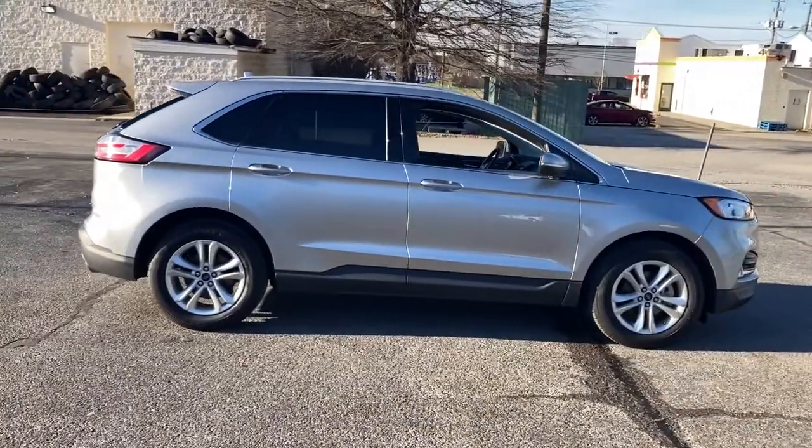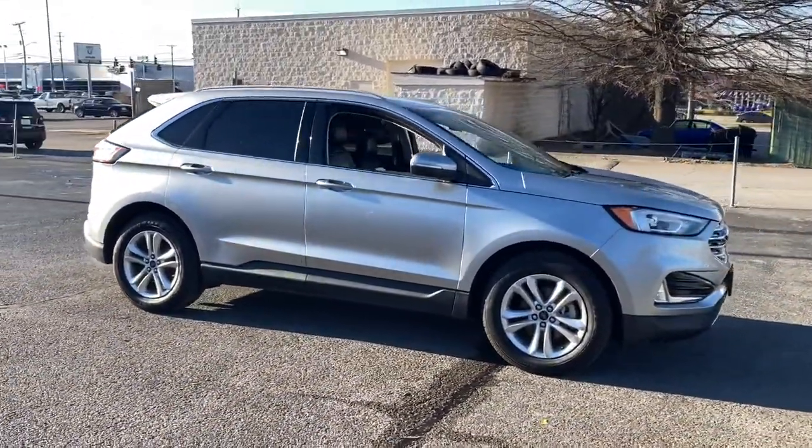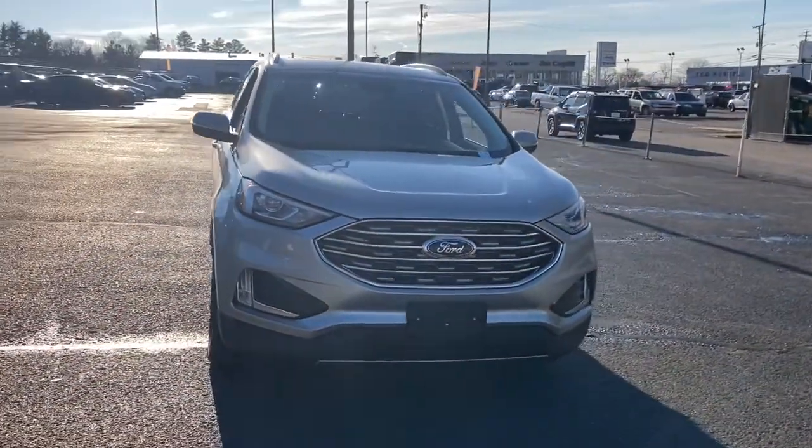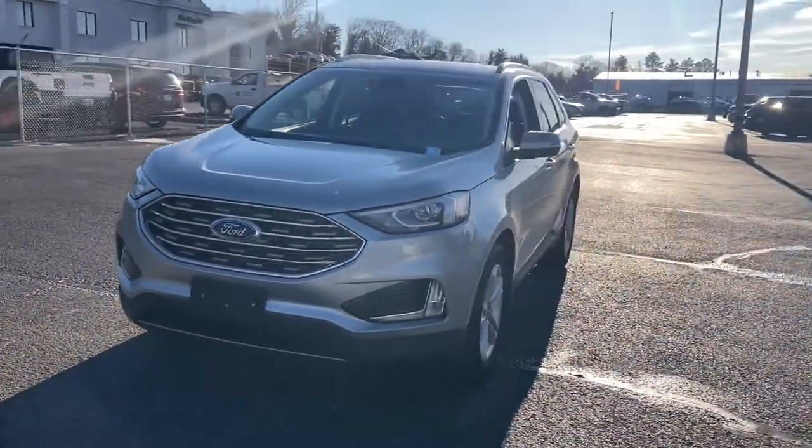Its spacious, refined cabin, smart tech, sophisticated style, and many convenience features make it ideal for everything from the daily commute to epic family road trips.